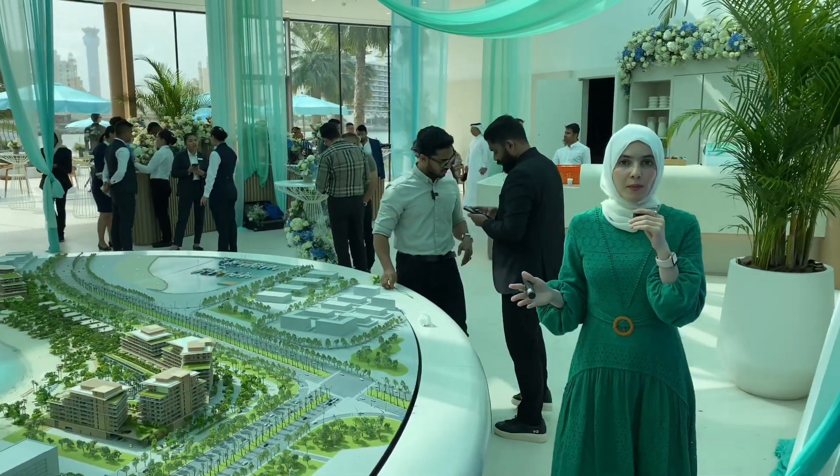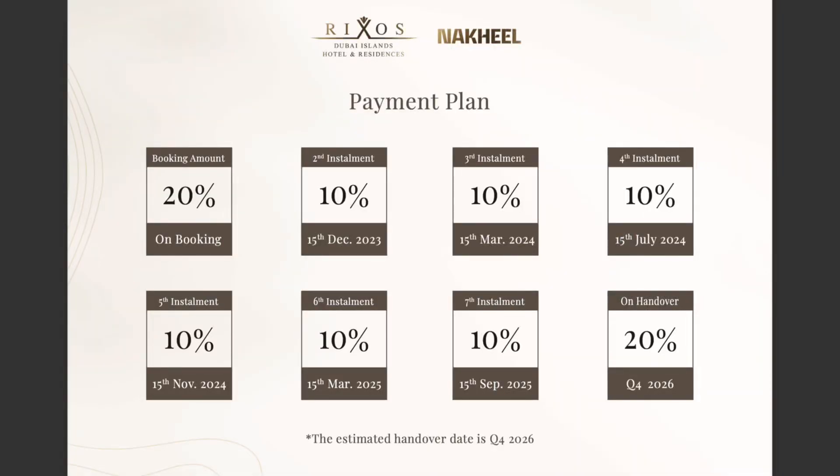In terms of the payment plan it's very simple: it's 80% during construction with a 20% down payment, and 20% on handover, which is going to be by the end of 2026.